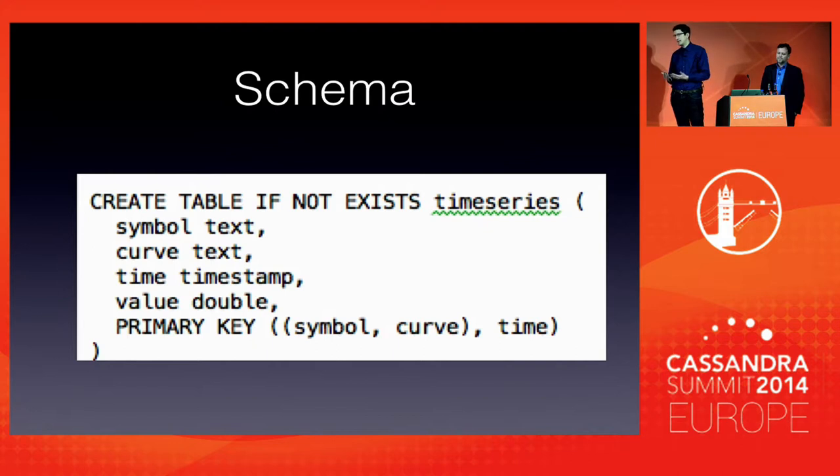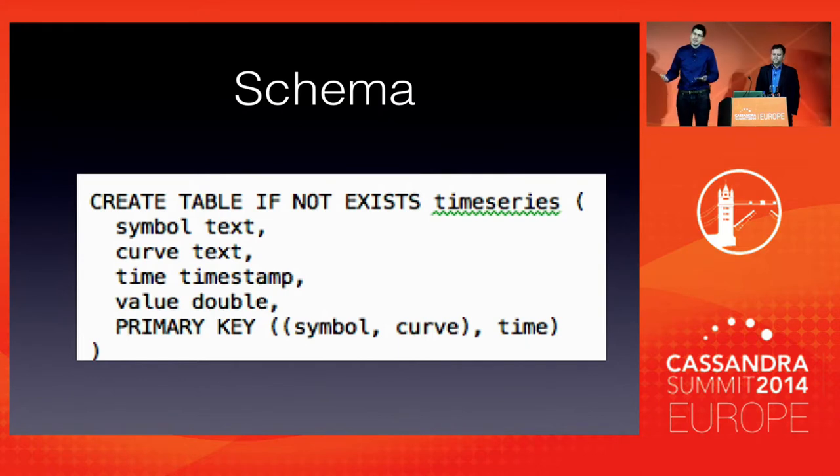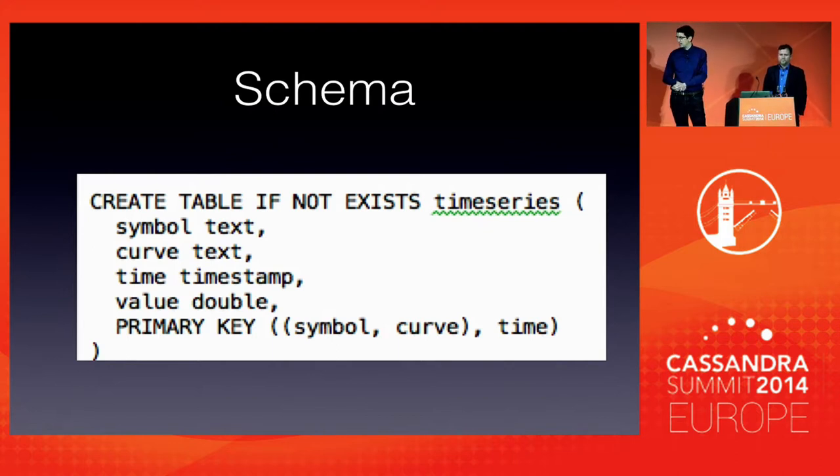Why does the key have two components? A lot of data we have contains an instrument and target of what we are observing, and also a variable of that target. As an example, think of a weather station — say London. You can measure different things in London: temperatures, max temperature, mean temperatures, precipitation, wind direction. London would be the symbol, and temperature or any variable would be stored in the curve element. This applies to prices too: Brent crude as an instrument, then you observe different kinds of prices — open, close, ask, bid, settlement, and so on.